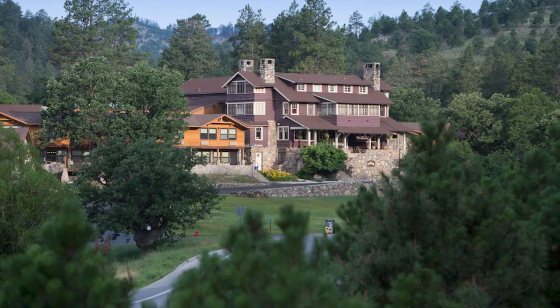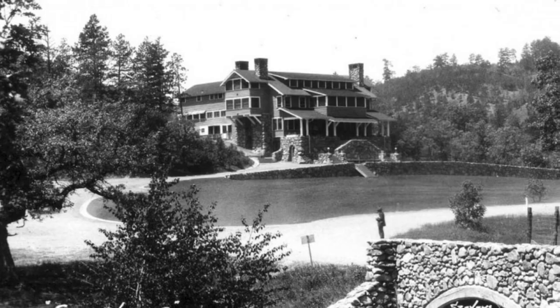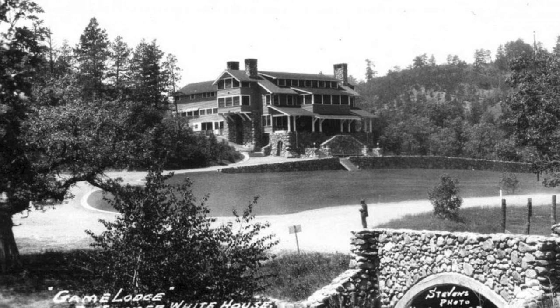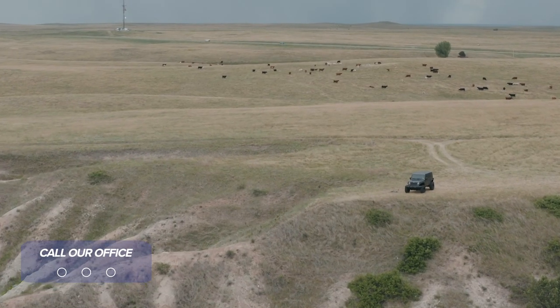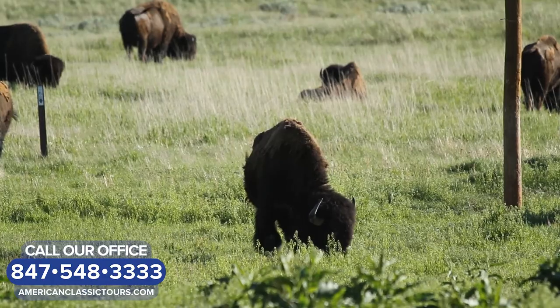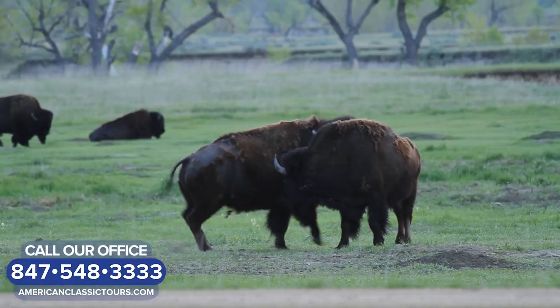Next, we'll travel to Custer State Park and check into the State Park Game Lodge for a four-night stay. This historic lodge served as a summer White House for Presidents Coolidge and Eisenhower. Take a buffalo jeep ride into the backcountry of Custer State Park to observe the largest buffalo herd in North America.